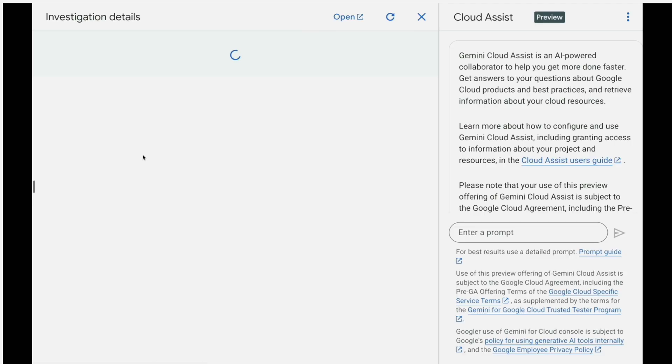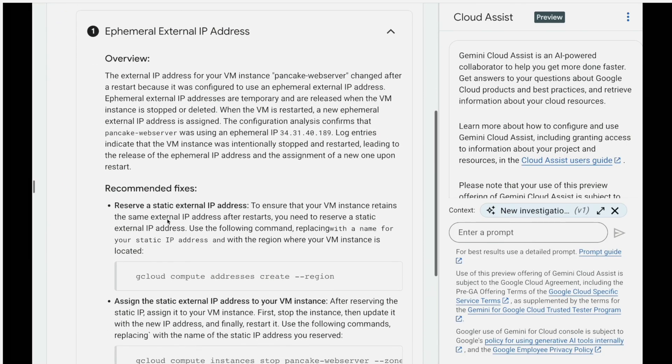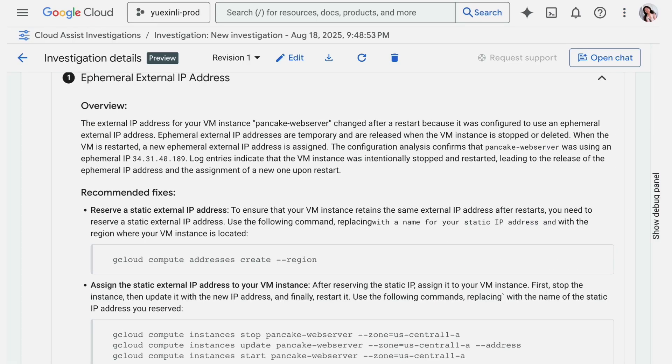Right now, underneath the hood, Gemini is doing all the analytics for us. It first creates an embedding for the issue description in a high-dimensional space — a high-dimensional vector representing the agent's understanding of the issue and user intention. Starting from there, it fetches the most relevant information: the difference in VM configurations before and after the incident, recent audit logs in the past 15 minutes, and can also cross-reference public documentation and first-party Google engineer domain knowledge. Now it's giving us the clear root cause: we were using an ephemeral external IP address, which is temporary, so every time we start or recreate the VM, the address changes. All we need to do is reserve a static external IP address and assign that to our VM.